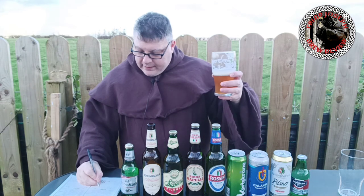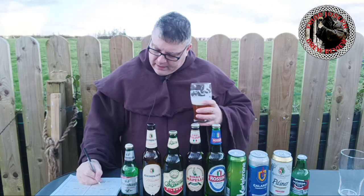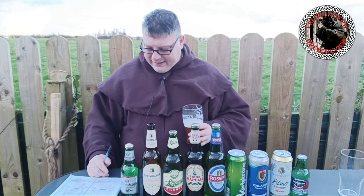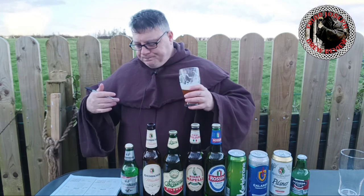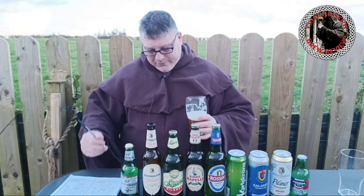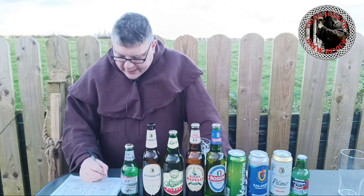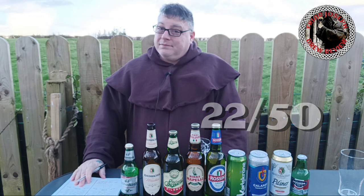Appearance was great — top marks, three out of three. Aroma: I liked the Weiss beer smell, eight out of twelve. Flavor was lacking and bland — four out of twenty, that's going to hurt. Mouthfeel: carbonation was good but very thin — three out of five. Overall as a wheat beer: four out of ten. That's 22 out of 50 — only two points higher than being called crap.